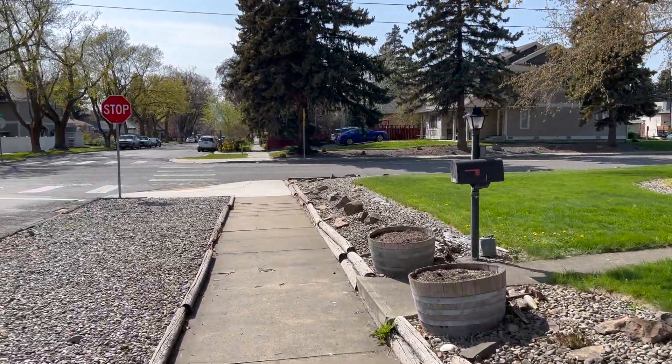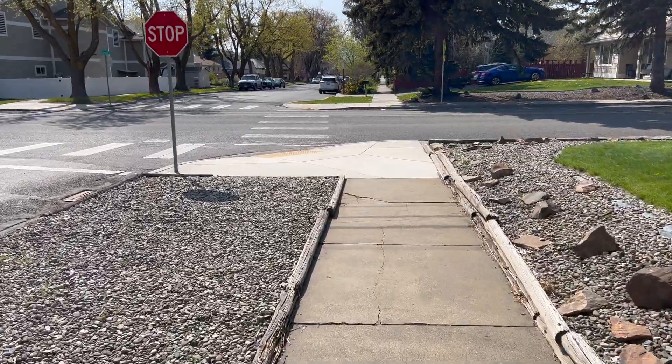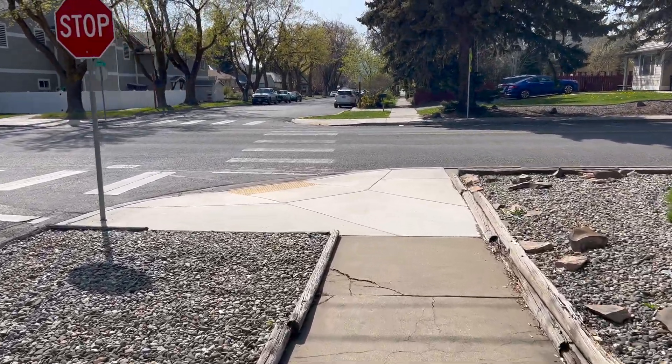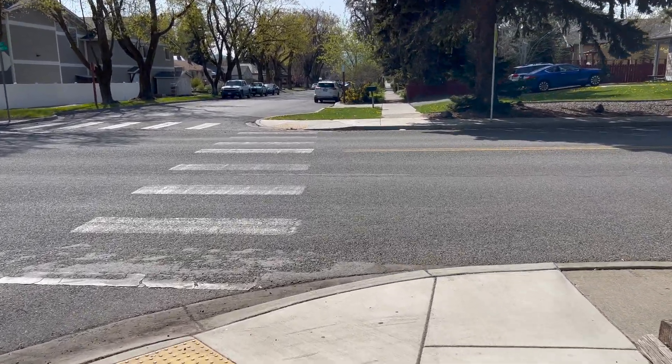So we are on 7th Avenue right now, walking west, and we are working our way to cross Chestnut Street, which is a main north-south thoroughfare.